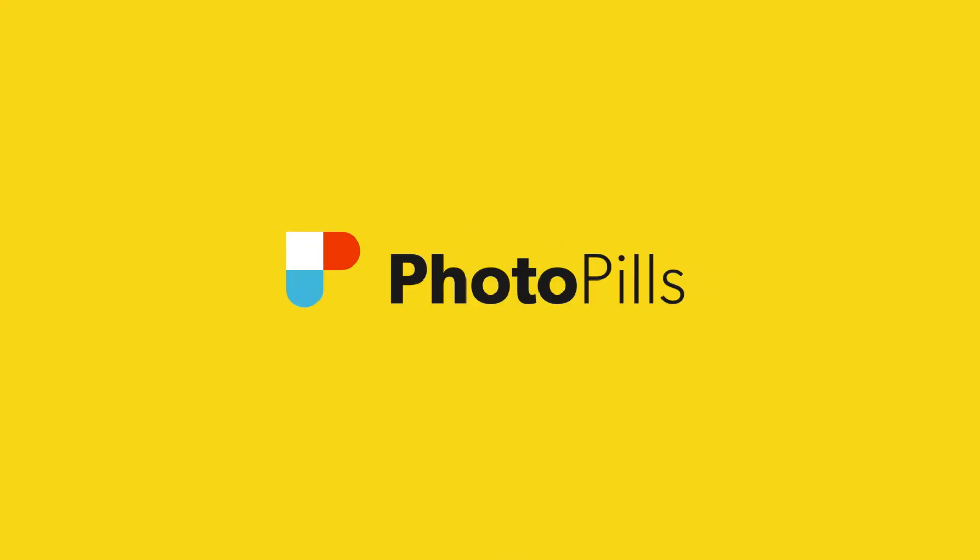What to photograph in March 2025. Hello PhotoPillers! Raphael DeBar here.